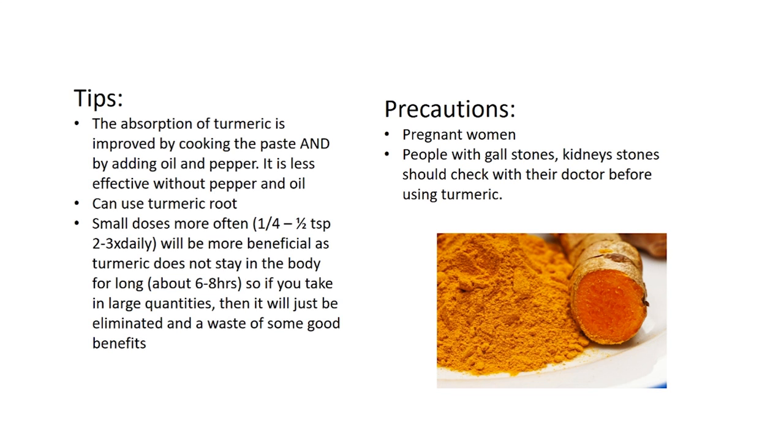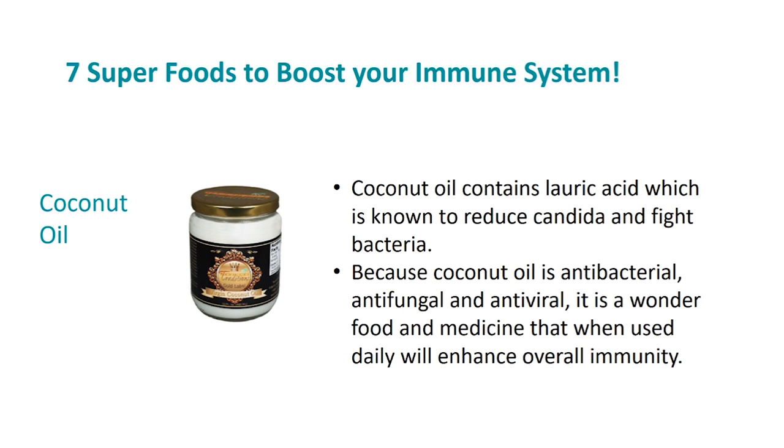Coconut oil contains lauric acid, which is known to reduce candida and fight bacteria. Because coconut oil is antibacterial, antifungal, and antiviral, it's a wonderful food and medicine that when used daily will enhance overall immunity. You can add it to hot drinks like coffee, tea lattes, or smoothies, or use it for frying and cooking. There are actually over 1,500 studies on coconut oil and its benefits to health. It is said that coconut oil is one of the healthiest foods on the planet.